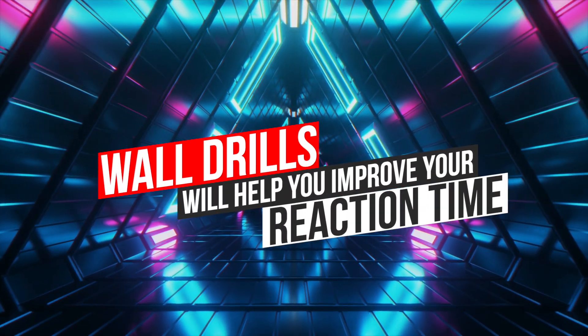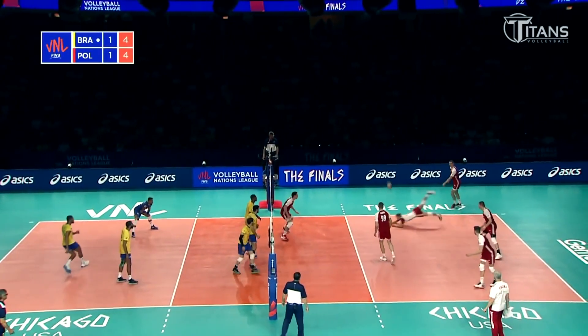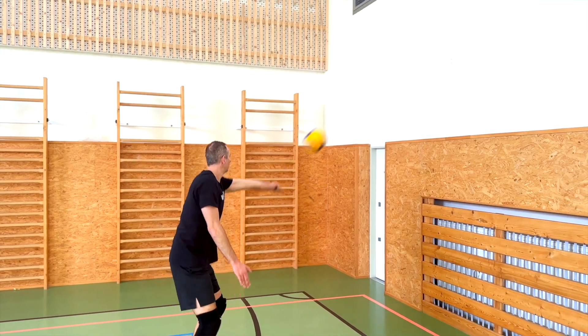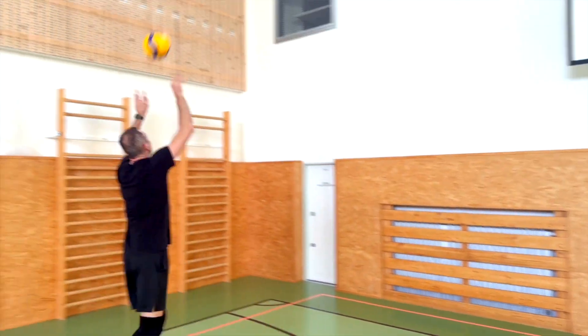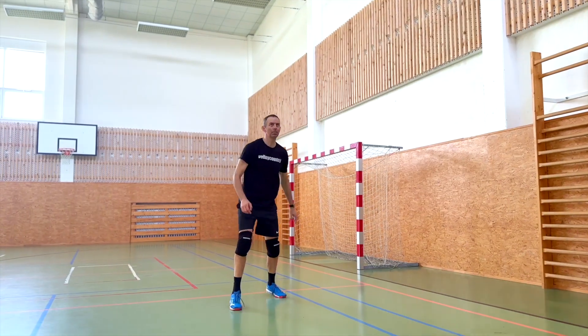Fifth, wall drills help you improve your reaction time. Volleyball is a fast-paced sport and you have to react very quickly to the ball. Wall drills are a great tool — in fact, a great coach — so you can work on improving your reaction time, as you must react quickly to the ball's trajectory when playing the ball against the wall. This improves your overall reaction time on the court.